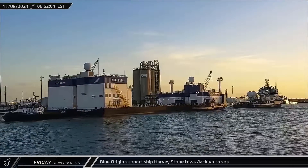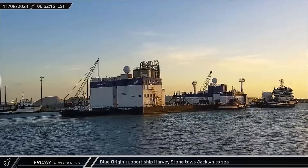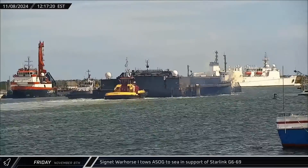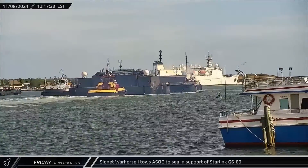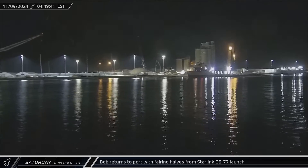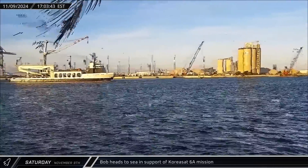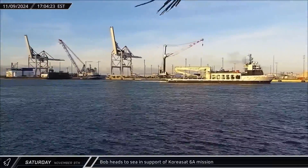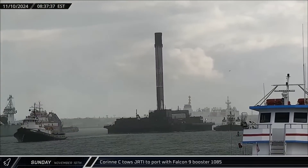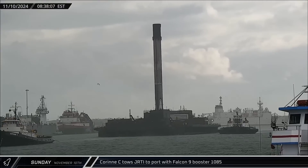This week at the Cape, the support ship Harvey Stone towed Blue Origin's Jacqueline landing ship out to sea on Friday for reasons unknown. Signet Warhorse 1 towed A Shortfall of Gravitas out to sea to support the Starlink Group 6-69 mission ahead of its Veterans Day launch. SpaceX support ship Bob returned to port on Saturday carrying the fairing halves from the Starlink Group 6-77 launch, then headed back out in the evening to support the CoreaSat-6A mission. The tugboat Corrine C towed Just Read the Instructions back to port on Sunday, bringing back Falcon 9 Booster 1085 after successfully launching Starlink Group 6-77.